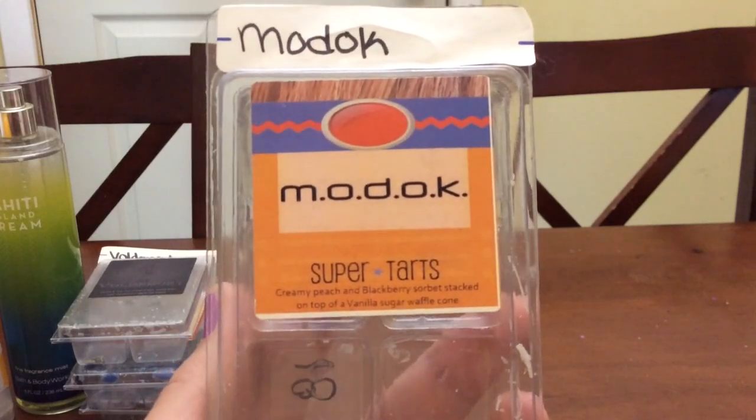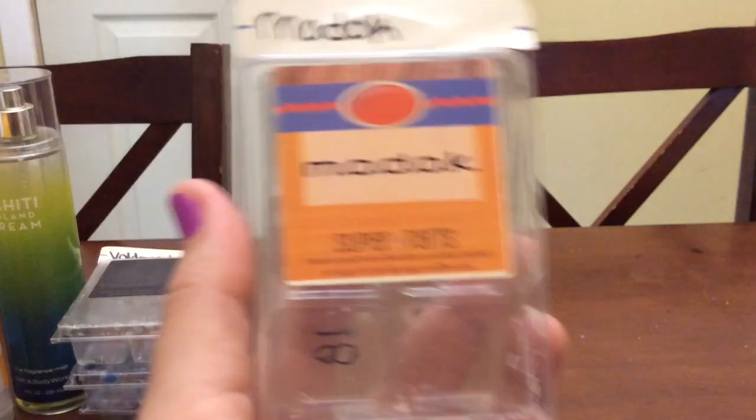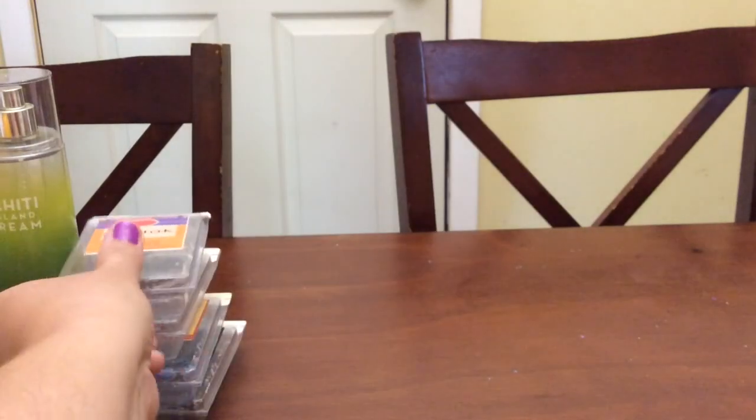Next is M.O.D.O.K. — really good, nice and fruity, a really good summer blend. I have that pan of Ronin and M.O.D.O.K. and it is just summer — so nice. You've got orange, peach, blackberry, and then you get a little hint of the bakery from the Waffle Cone and the Magically Delicious that's in Ronin. With that mix it is such a good blend, but M.O.D.O.K. by itself I enjoy as well.